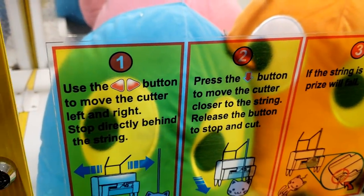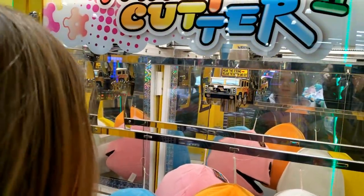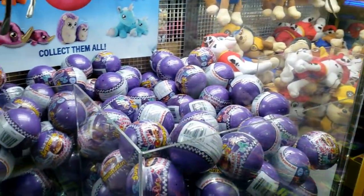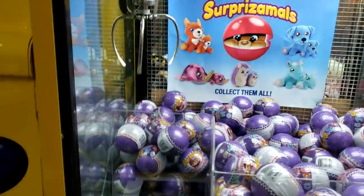Let's see — arrow button to move the cutter, down button to move the cutter, then you move the arrow. A little too fast — that's hard, yeah, that's really fast. Almost got one!